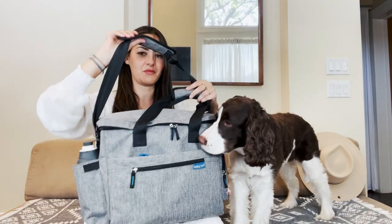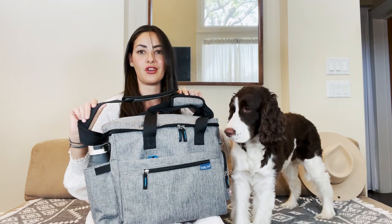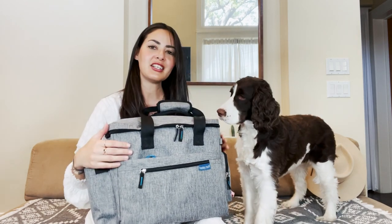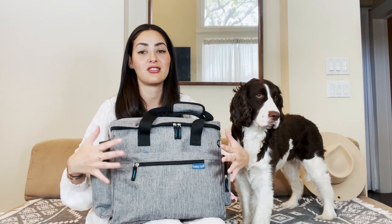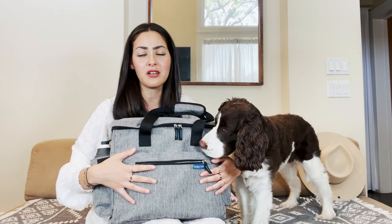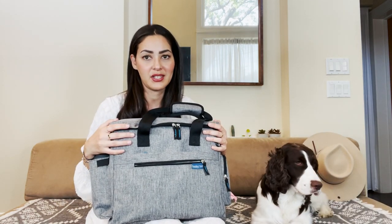The strap is padded so it doesn't hurt if you have to carry it for a long time on your shoulder. What I really like about this bag is there are a lot of different compartments. In the front there is a zipper, and all of the zippers on this bag are high quality, and the fabric is water-resistant.